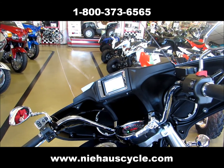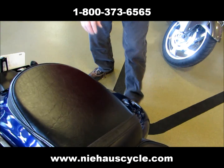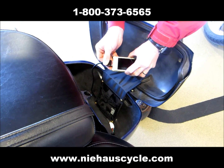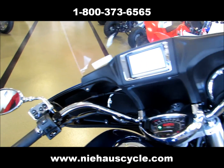We're going to demonstrate how to install and play your iPod or iPhone in the saddlebag. First you open it up, the cable's right there, it plugs into the bottom of the phone or iPod, and then plays through the system up here.